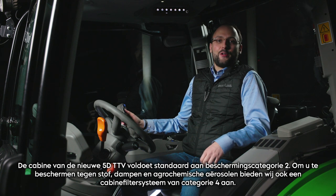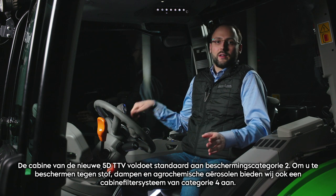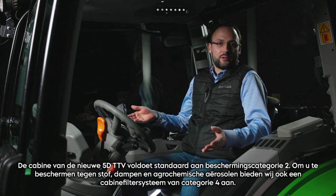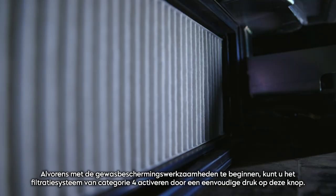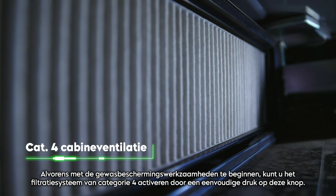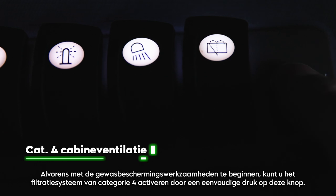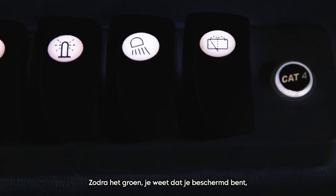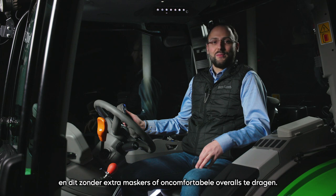The cab of the new 5D TTV complies as standard with Protection Category 2. To protect you from dust, vapors and agrochemical aerosols, we also offer a Category 4 Cabin Filtration System. Before starting plant protection work, you can activate the Category 4 Filtration System by a simple push of a button. Once it becomes green, you know that you are protected — without wearing additional masks or uncomfortable overalls.